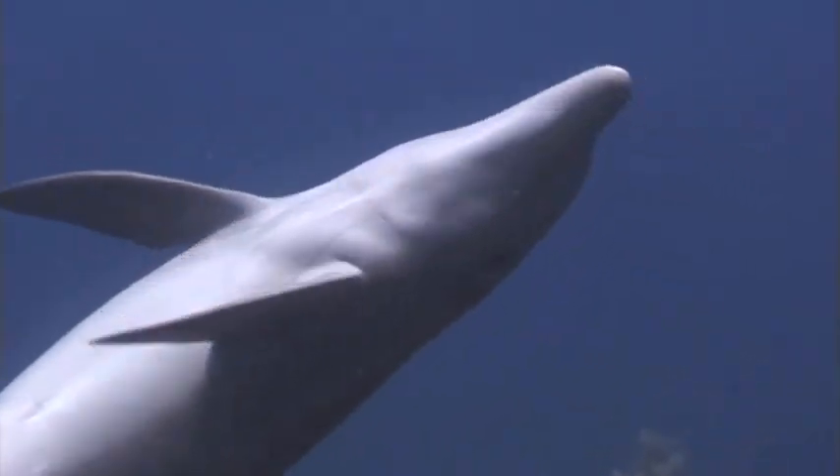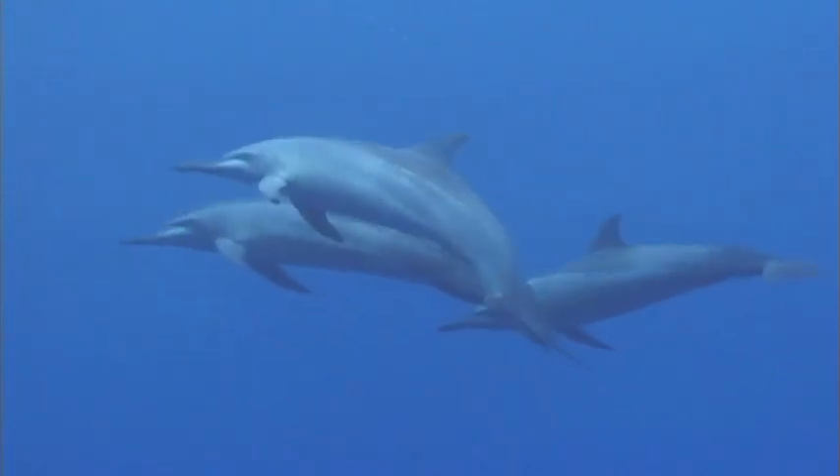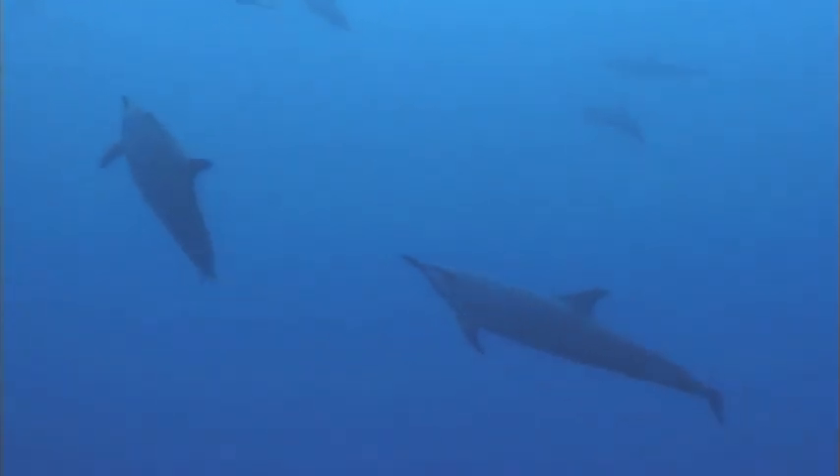Dolphins swim really fast because of their tails and their special skin. Their tails are made of all muscle. Dolphins use their tails to move and steer their bodies through the water.